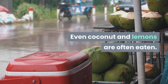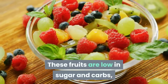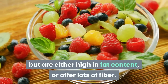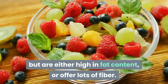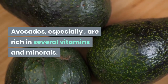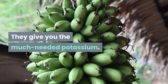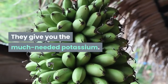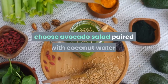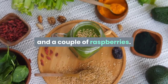Even coconut and lemons can often be eaten. These fruits are low in sugar and carbs, but are either high in fat content or offer lots of fiber. Avocados especially are rich in several vitamins and minerals, and give you the much-needed potassium. So if you're craving a delicious breakfast, choose an avocado salad paired with coconut water and a few raspberries. This breakfast is as delicious as it looks.